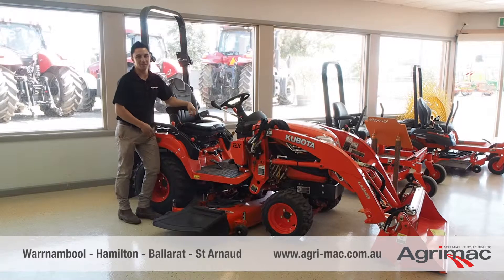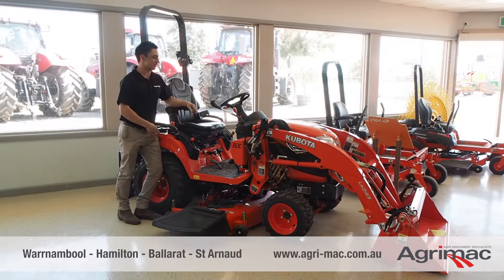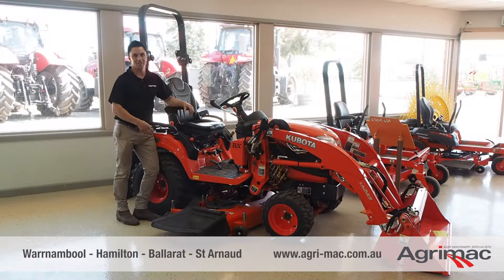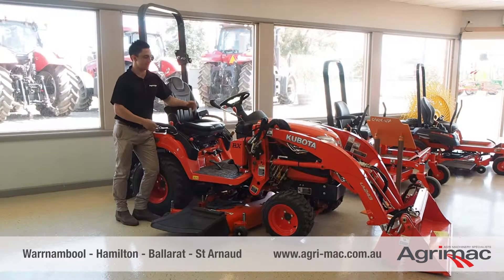Daniel here at AgriMac in Warrnambool. Today we have the B2670 Kubota. It's a little tractor, obviously very strong. Twenty-five and a half horsepower, three-cylinder diesel.